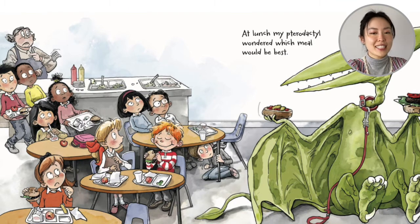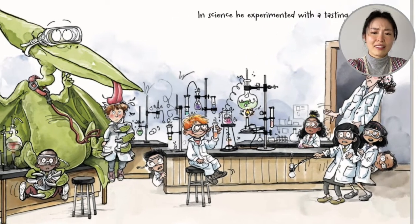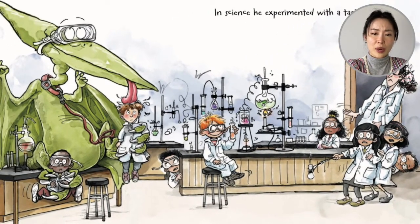At lunch, my pterodactyl wondered which meal would be the best. In science, he experimented with a tasting test. The kids are in their lab coats — the flasks are bubbling, the test tubes are steaming — and with the goggles on, the pterodactyl licks the kid.